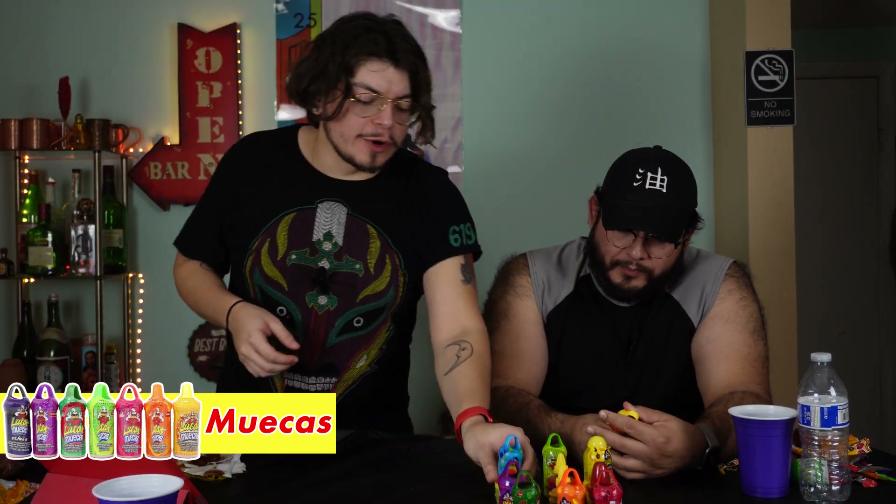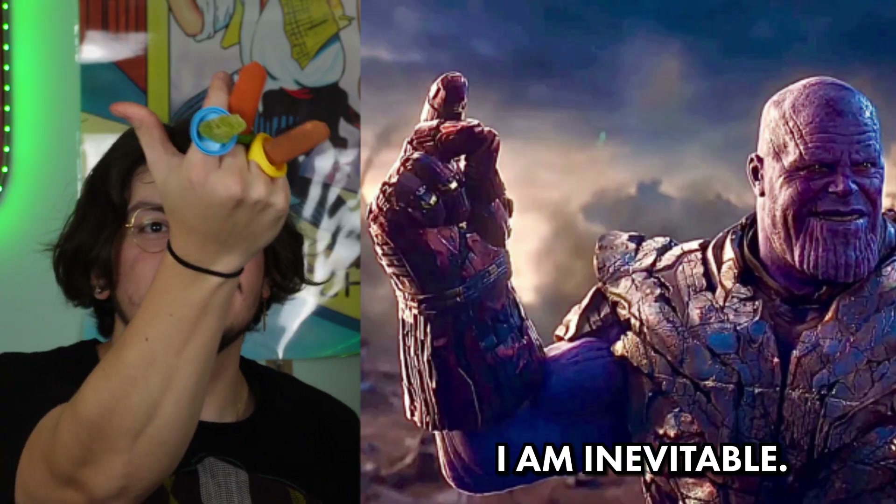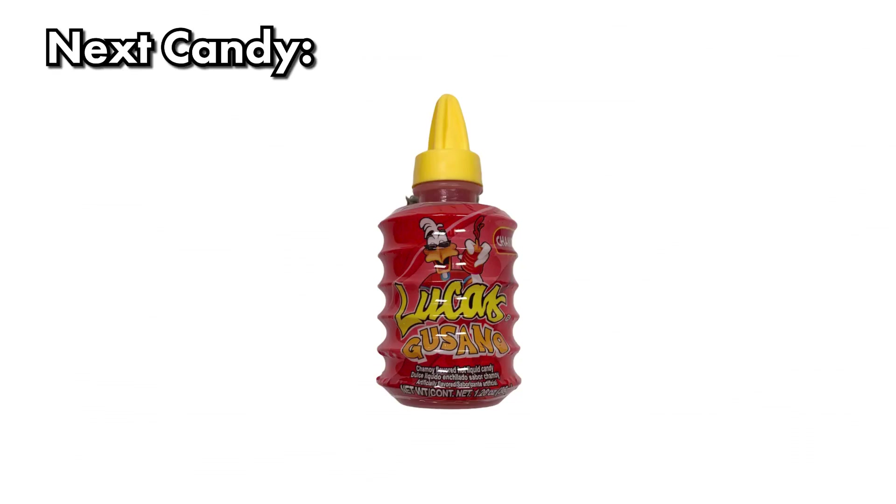On to the Lucas stuff. First up in the tamarindo section: Muecas — another kind of lollipop, kind of like a fun dip meets a baby bottle pop meets a ring pop. There are six different flavors so we'll group them in the interest of time. They're all pretty similar. The lollipop on its own is pretty good; the powder can be dangerous if you inhale it because you start choking. The Muecas are probably better eaten separately. Good but not exceptional.